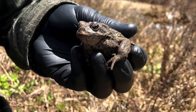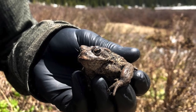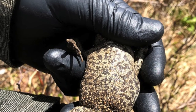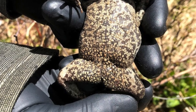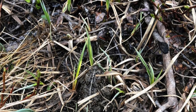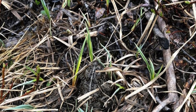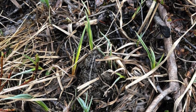Boreal toads are a unique species. They are typically found from 8,000 to 12,000 feet in wet montane habitats. They are greenish gray to brown in color and have dark blotching on their abdomens and backs. Adult males and females have a thin white streak running lengthwise down their backs. The toads are highly camouflaged and often won't move until nearly stepped on, so consider yourself lucky if you find one.